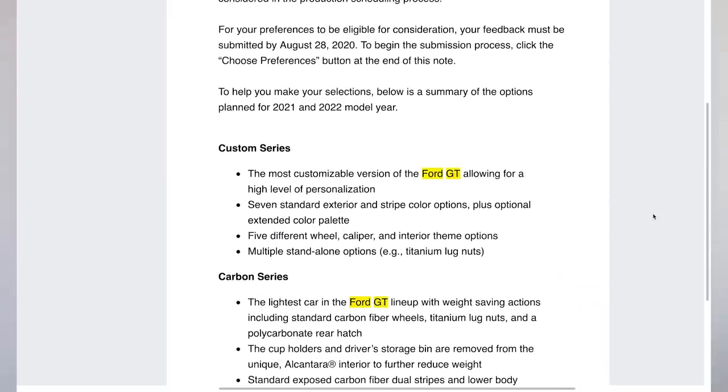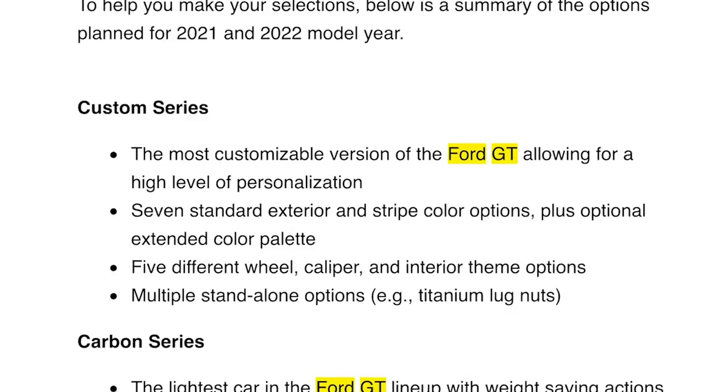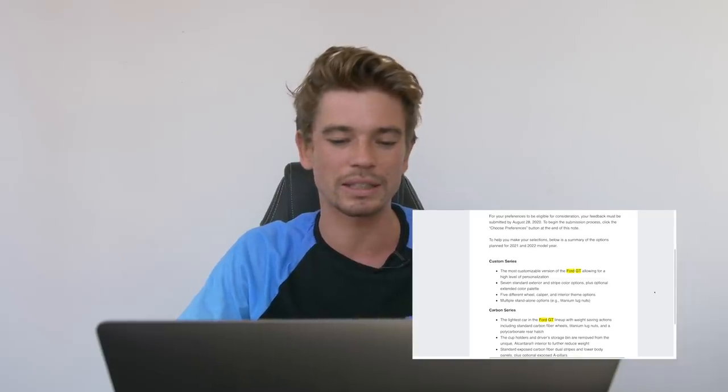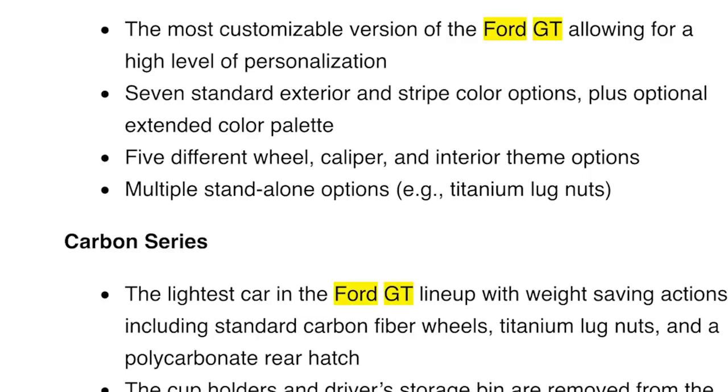Option number one: Custom Series - the most customizable version of the Ford GT, allowing for a high level of personalization. Seven standard exterior and stripe color options plus an optional extended color palette. One thing to point out - there's no pricing shown here, which is interesting. Five different wheel, caliper and interior theme options, multiple standalone options including titanium lug nuts.